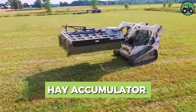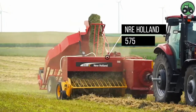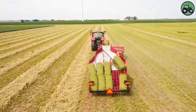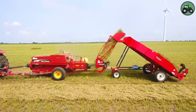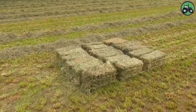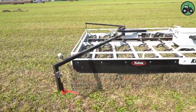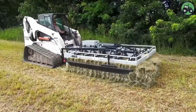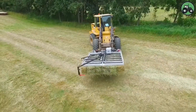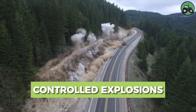Delve into the realm of hay accumulation with the NRE Holland 575 and Bobcat T-300. These cutting-edge machines set new standards for efficiency and productivity in hay handling. Their advanced engineering and state-of-the-art technology enable a seamless accumulation and transport of hay, revolutionizing the way farms and agricultural operations manage their feed resources. From baling to feeding livestock, these combinations contribute to higher productivity and sustainability.